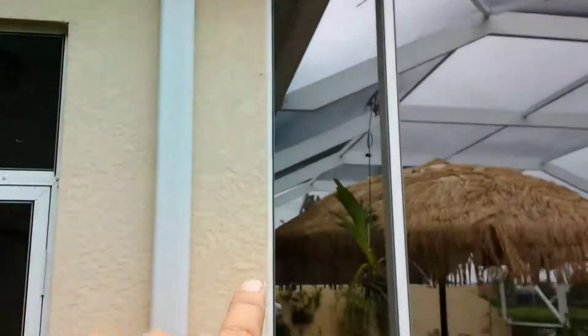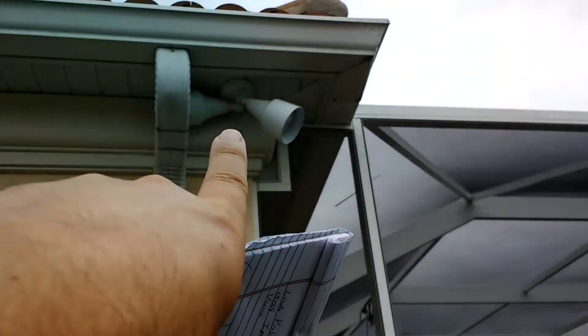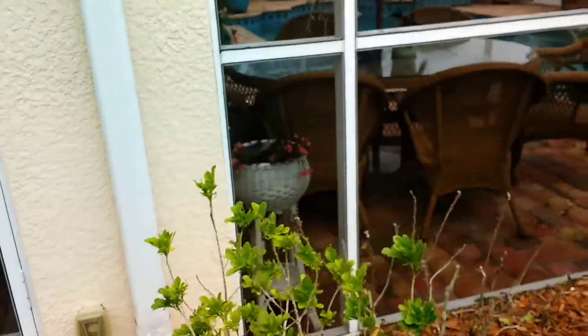Basically it would be connecting off the side of the house here. This light fixture may become an issue coming off.